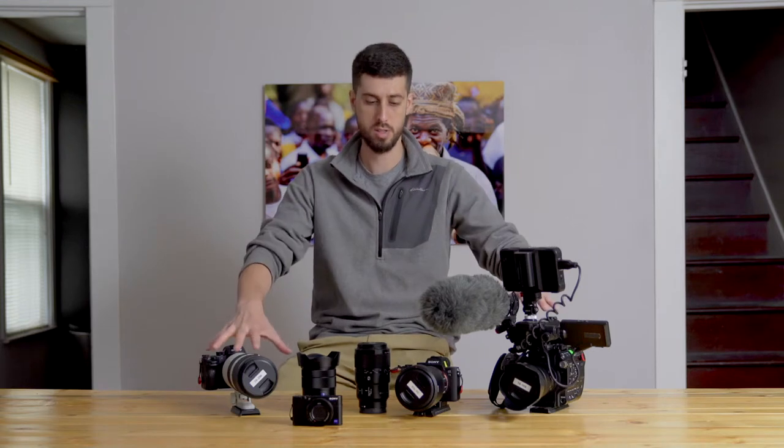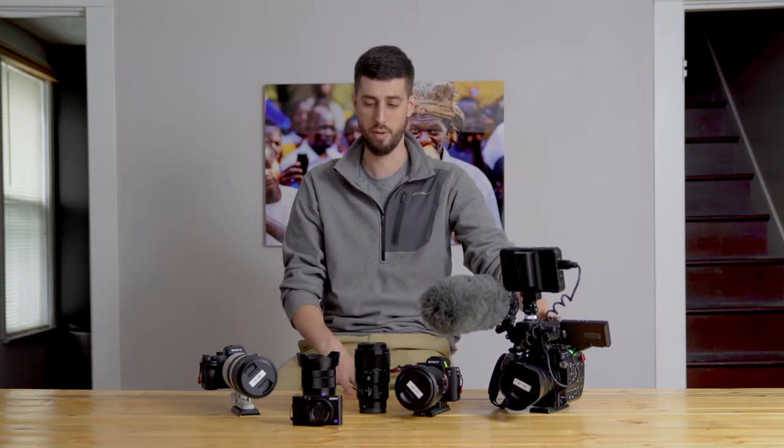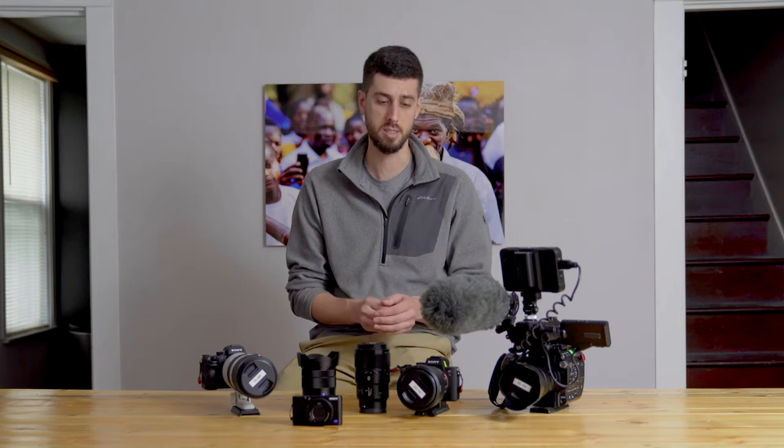Also, mixing video from all of these different cameras — from the RX100 with the FS5, with the a7R III and a7 III — I'm able to have everything picture-profile-matched, so that it's easier when I get into post. Any place I can save myself time is huge, especially on the projects I'm working on where we have very tight budgets. The less time I have to spend in post, the better.